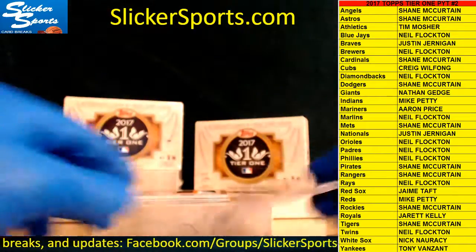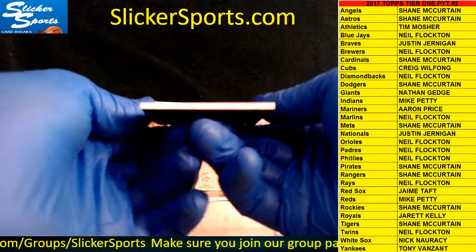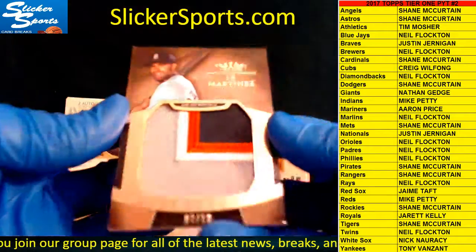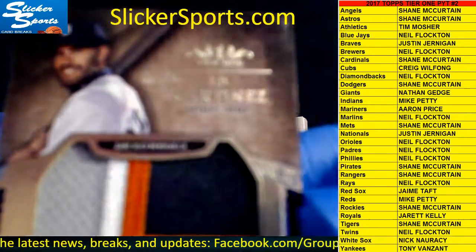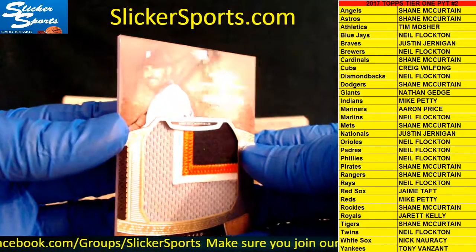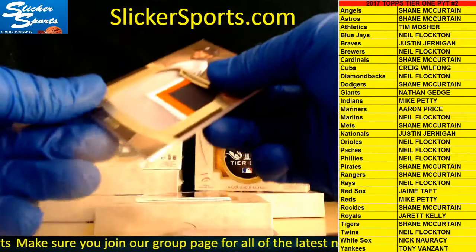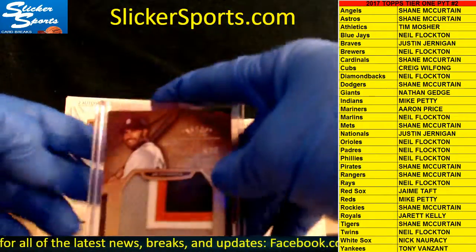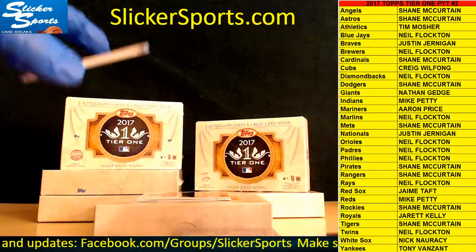Shane also had the Rockies. Cool card here — numbered 7 out of 10, we have a four-color jumbo patch going out to the Tigers, JD Martinez. Check that out guys — Tigers, Shane McCurtain, 7 out of 10. I believe that's a team he just bought today. That's a nice card — I don't like the Tigers but I like the card.